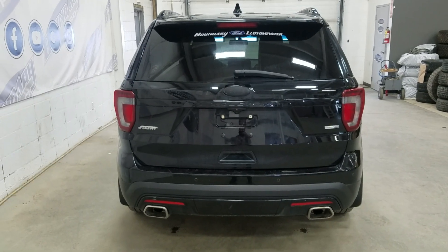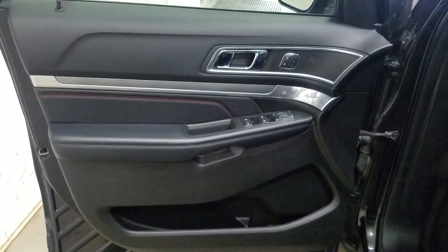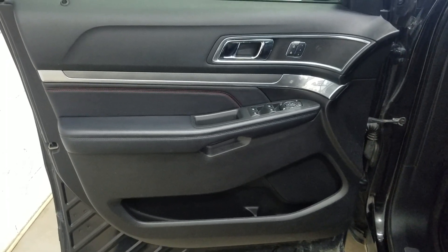At the rear we have a power lift tailgate and a rear camera with reverse sensing systems. At the interior we have driver friendly features such as power locks, power windows as well as mirror settings and lots of door storage.